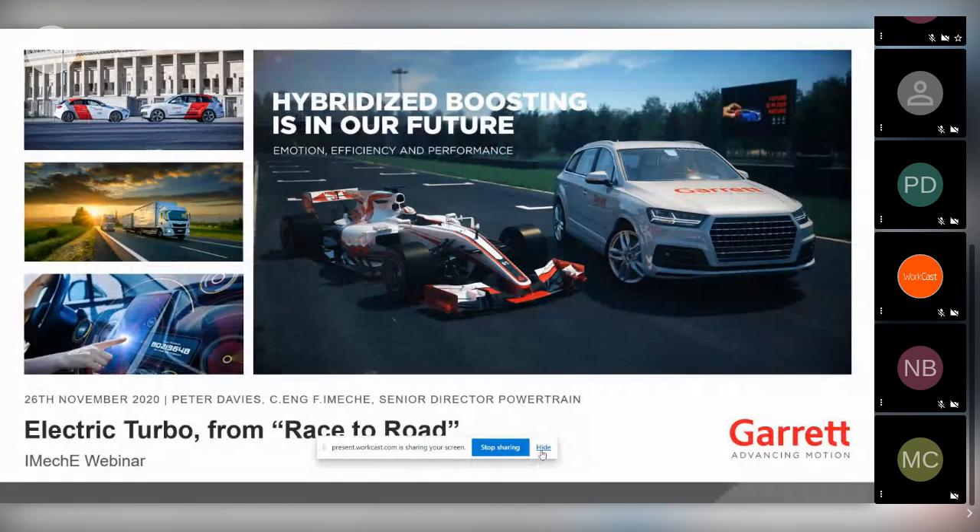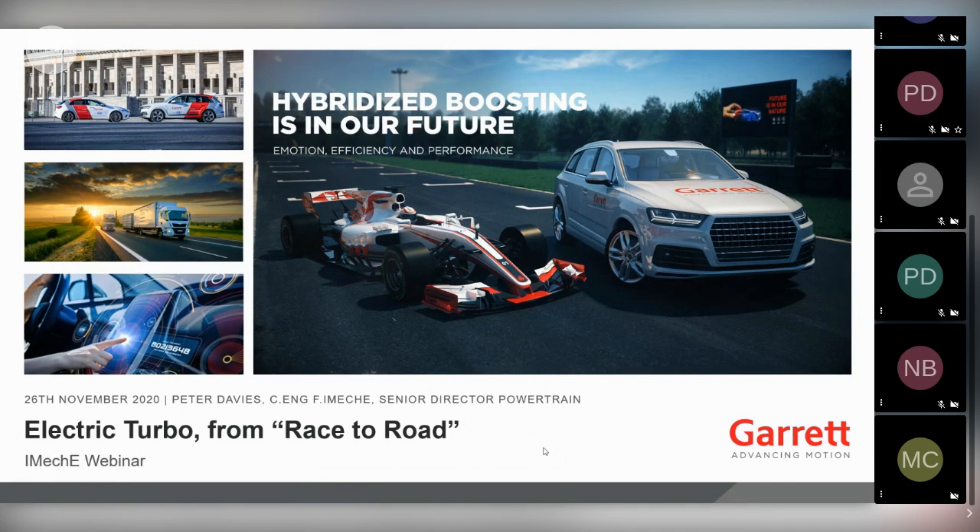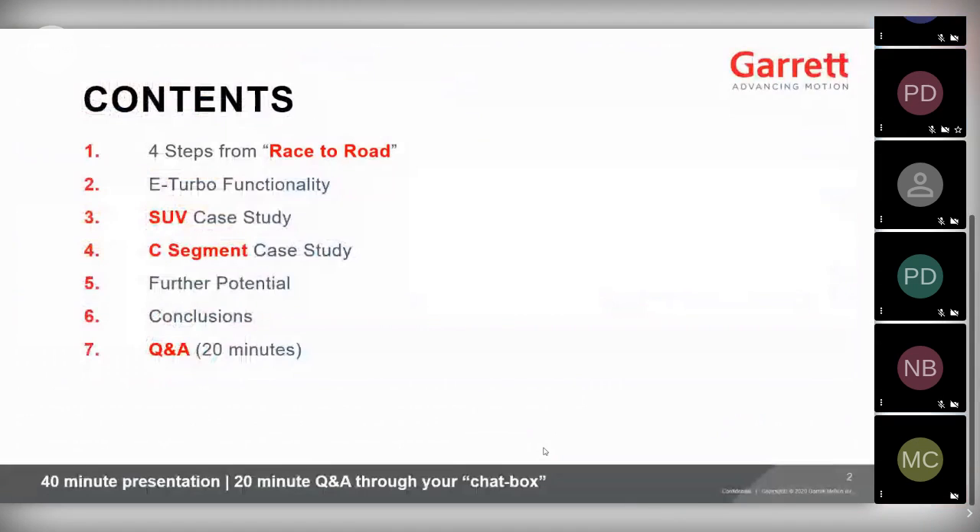You should be able to see the cover page of the presentation. My name is Peter Davis, and I'm Senior Director of Powertrain at Garrett Motion. It's my privilege today to speak to you about Electric Turbo: A Story from Race to Road. We have a Formula One car on the cover page, and over the next 40 minutes we'll take you through a four-step process of how we've come from Formula One to the actual public roads.